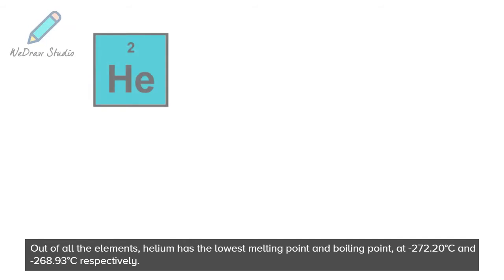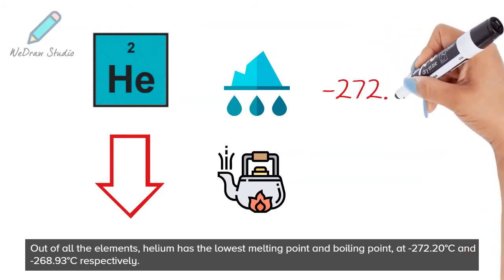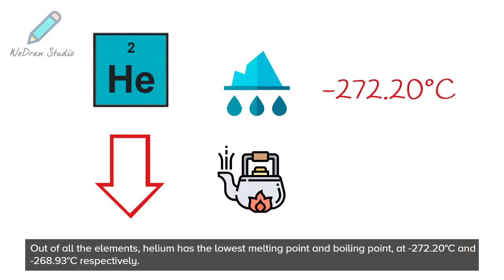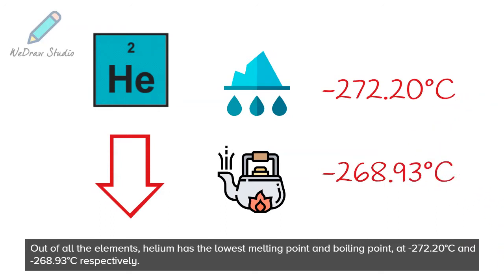Out of all the elements, helium has the lowest melting point and boiling point, at minus 272.20 degrees Celsius and minus 268.93 degrees Celsius respectively.